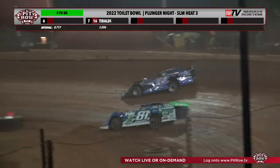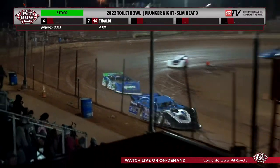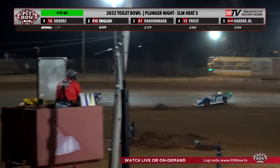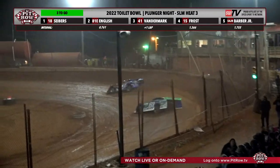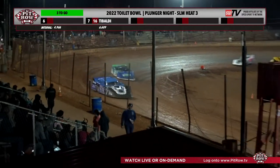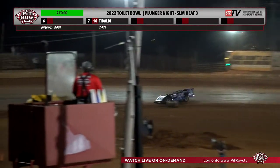Siebert stretching out a lead on him now. Vandermark in third place in the 41 machine — keep your eyes on that 41 machine. Halfway through the race, it's Siebert by about a four-car length lead over Tanner English — not something that happens very often here. Tabaldi falls back in the seventh spot. Larry Barber Jr. in fifth place, Richard Frost in fourth. Siebert showing these guys he still knows his way around the speedway with two to go.